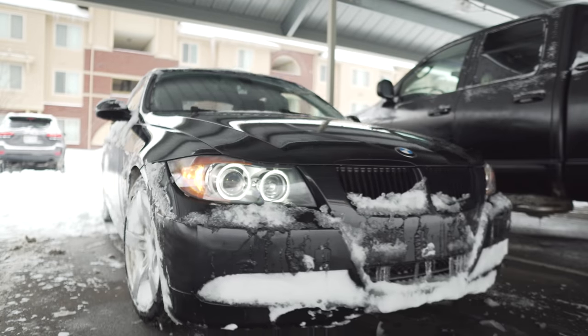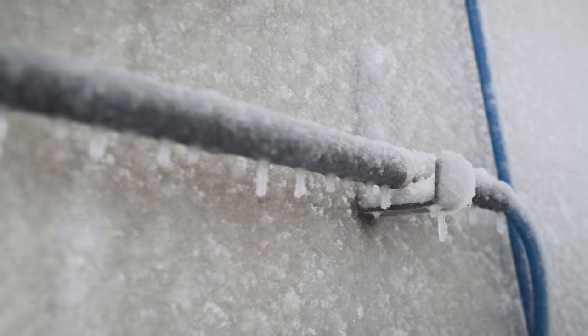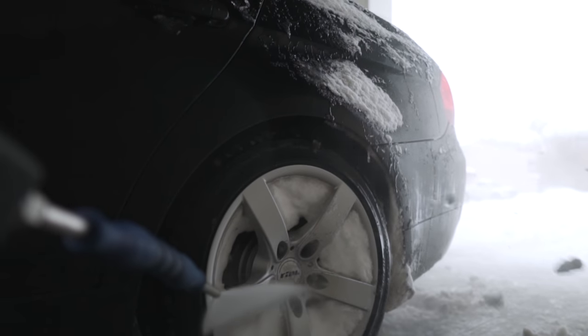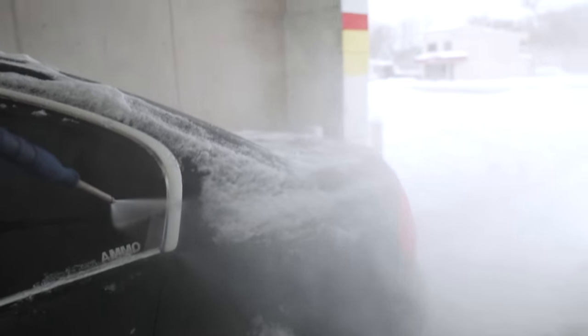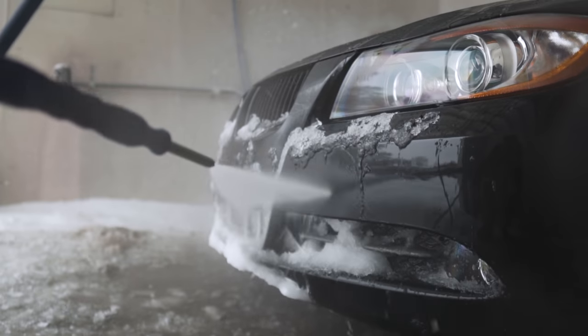I'm at the car wash right now. I'm going to attempt to rinse some of the snow out of the wheels — when they get clogged up with snow it kind of throws off the balance a little bit. The water that comes out of here is pretty warm, so we'll see if we can clear some of this up. I think I managed to get out most of the snow, so let's go get a sandwich.